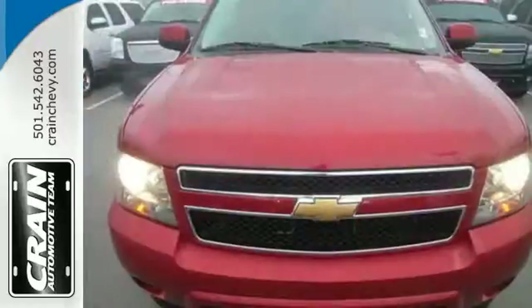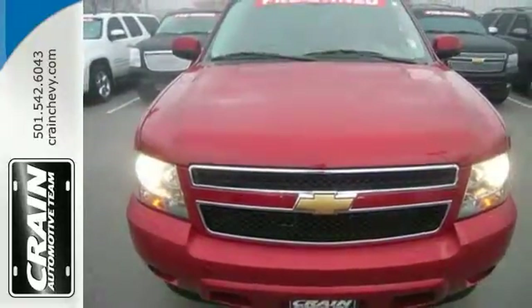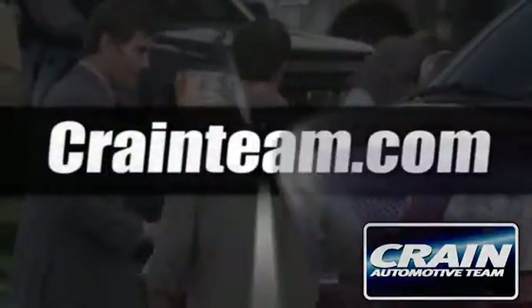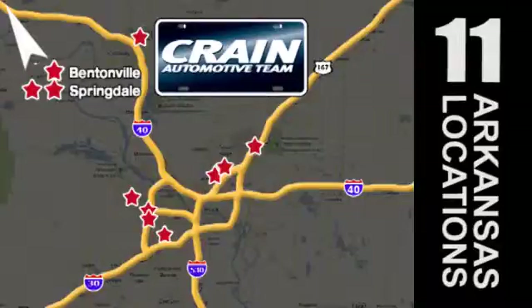Handle the demands of the road in this rugged Tahoe. Just drive it today. Visit us anytime at craneteam.com — go, go, the Craneteam's got them! Craneteam.com